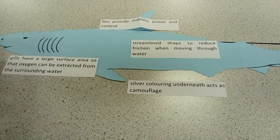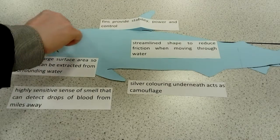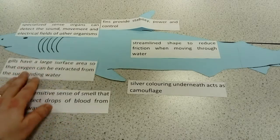They have a highly sensitive sense of smell, which allows them to smell blood from a long distance away — about three miles away. At the top of their head, they have a specialized set of organs which allow them to detect small electrical fields being given off by fish that are trying to hide.